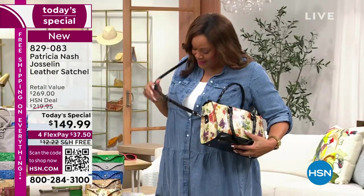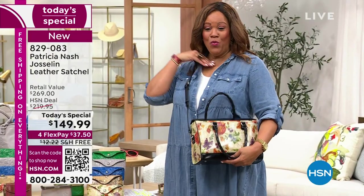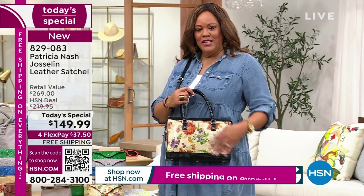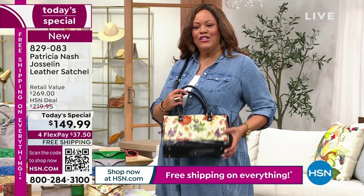I'm practically six feet tall — a tall glass of water — and this works for me. Look at how gorgeous this is; it's so soft and so striking.